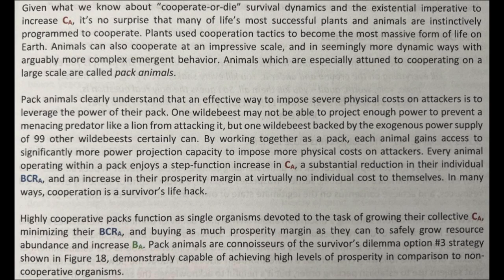In many ways, cooperation is a survivor's life hack. Highly competitive packs function as a single organism devoted to the task of growing their collective CA, minimizing their BCRA, and buying as much prosperity margin as they can to safely grow resource abundance and increase BA.